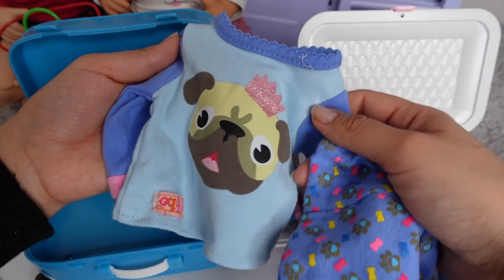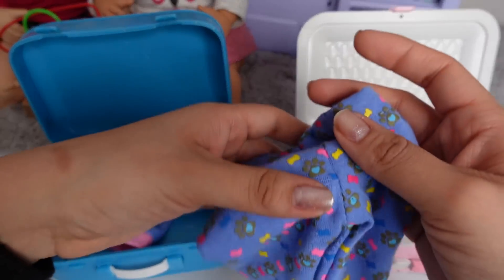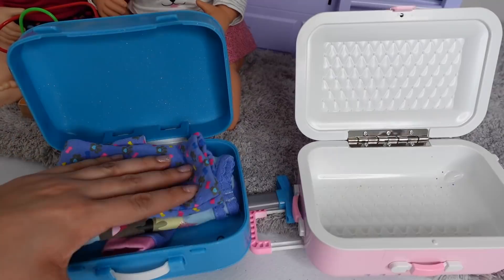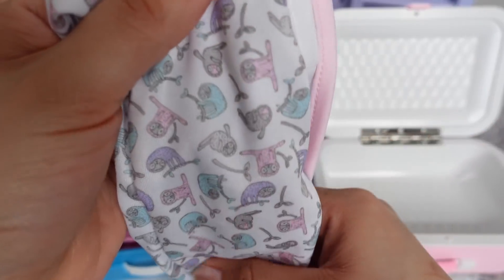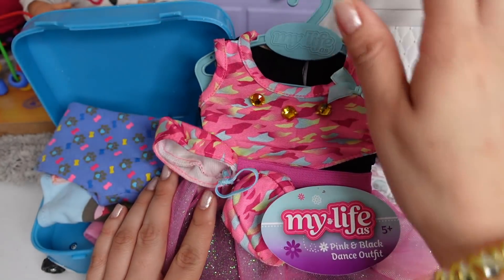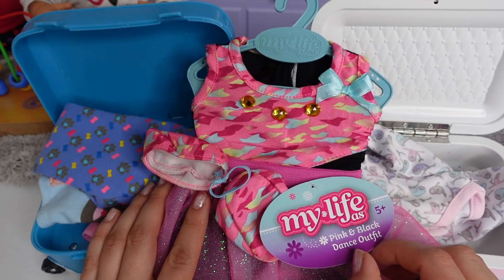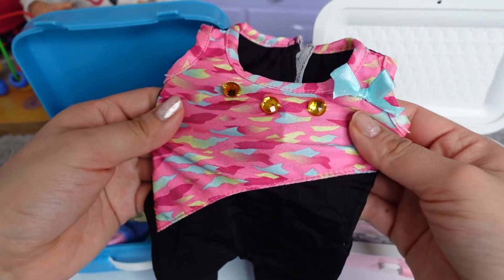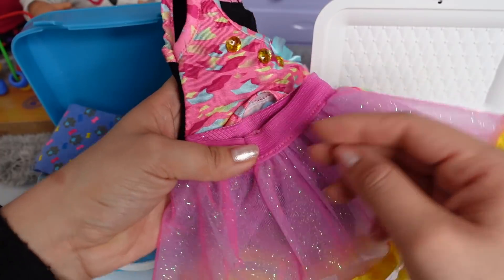So here I have these adorable pajamas. These pajamas are going to be for baby Ella. And these pajamas are going to be for baby Athena. And this outfit here is going to be for baby Athena. This is a new outfit from My Life — the pink and black dance outfit. She can use this as a leotard to do gymnastics or dance, or she can use it as a dress.